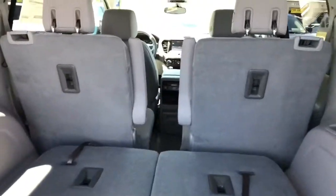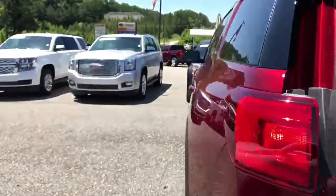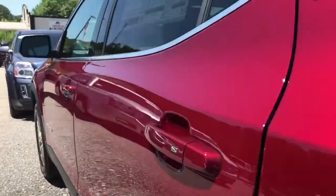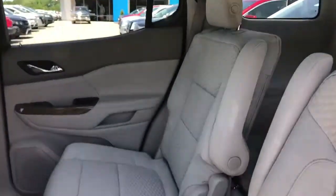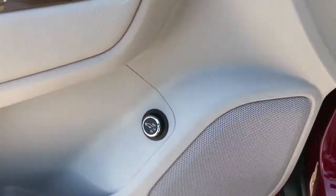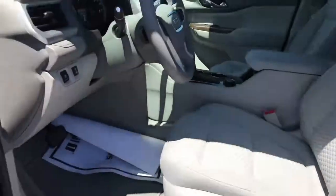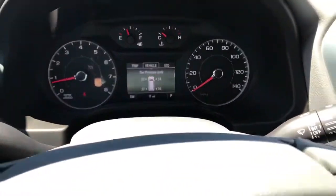It has a light cloth interior. You still get the third row seating and captains. Rear climate control, two USBs. Power windows, power locks. You don't get the Bose sound system. Power tailgate and power seats, handbrake. The DIC screen is a little different — it's a lot smaller and you can't customize it like on the Denali.